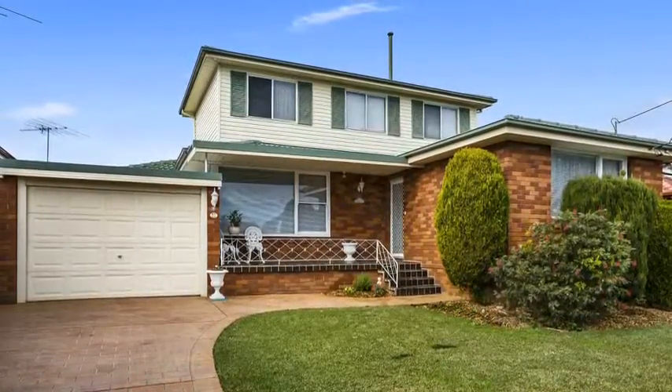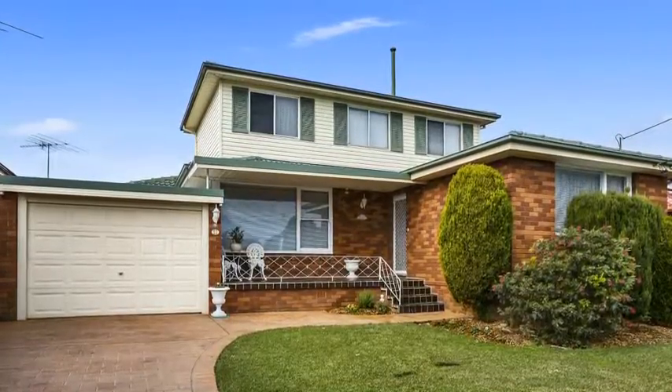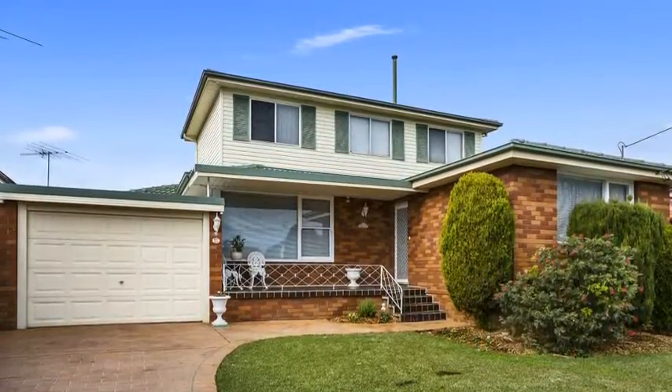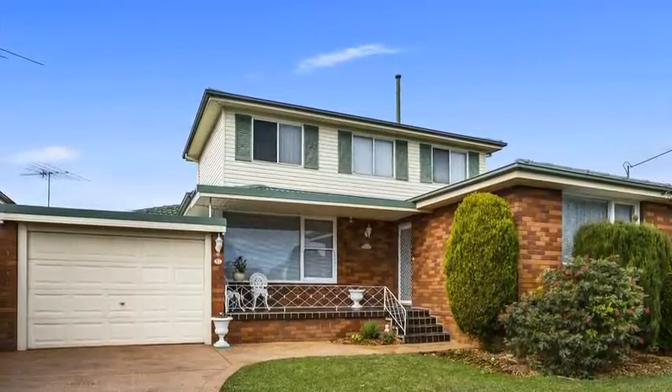Century 21 Innovative Realty has just listed this perfect family home with future development potential. Located in a quiet, convenient location, close to schools, shops, parks and transport, makes this a sought-after home.